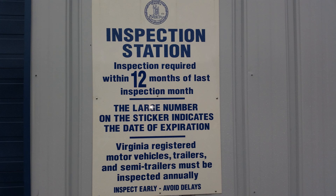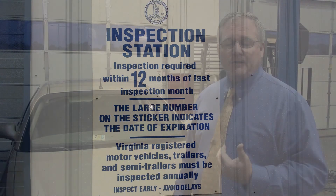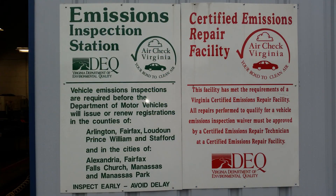Related to the Virginia Safety Inspection, that's done every year prior to the end of the month that's currently on the sticker. The Virginia Emissions Inspection is conducted every two years.